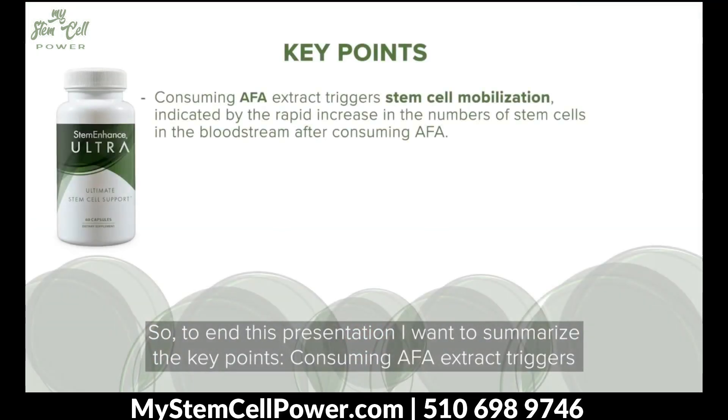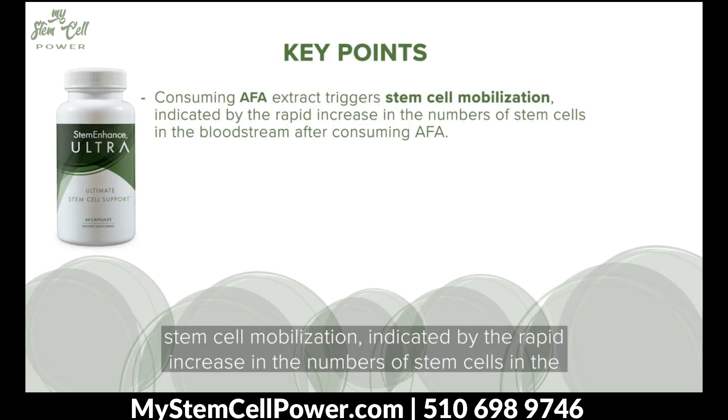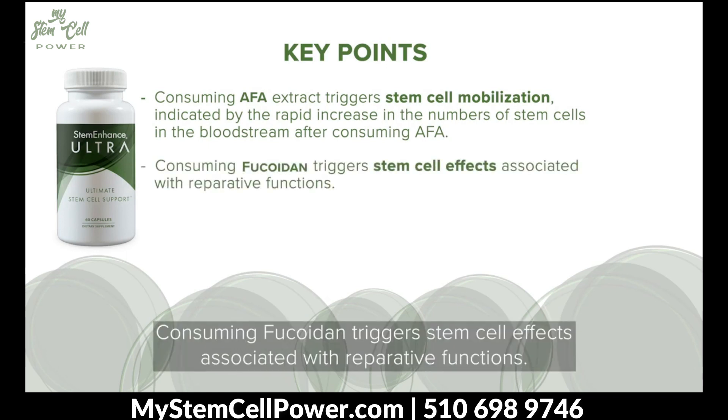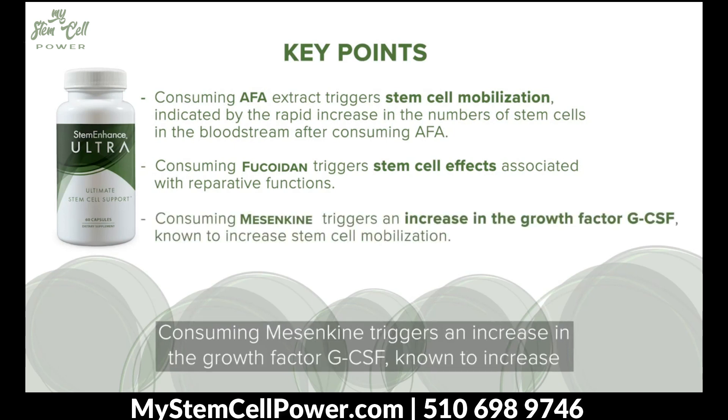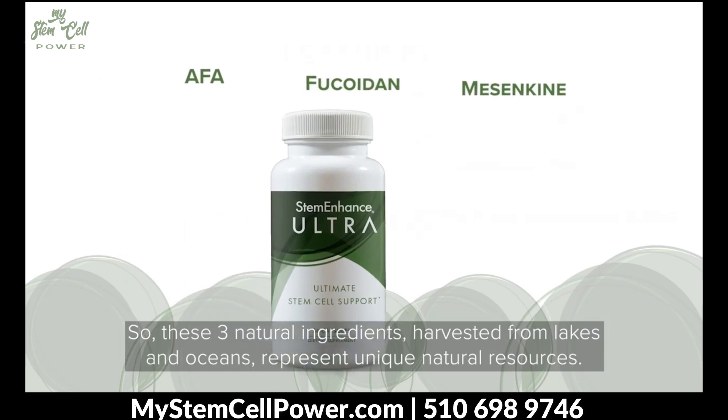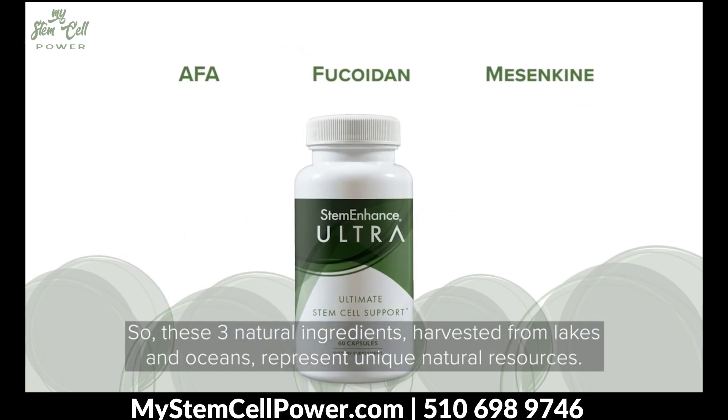To end this presentation, I want to summarize the key points. Consuming AFA extracts triggers stem cell mobilization, indicated by the rapid increase in the numbers of stem cells in the bloodstream after consuming AFA. Consuming fucoidan triggers stem cell effects associated with reparative functions. And consuming mesenkyme triggers an increase in the growth factor GCSF, known to increase stem cell mobilization. These three natural ingredients harvested from lakes and oceans represent unique natural resources. They act rapidly in the body and they provide an opportunity for us to support our long-term health and wellness.